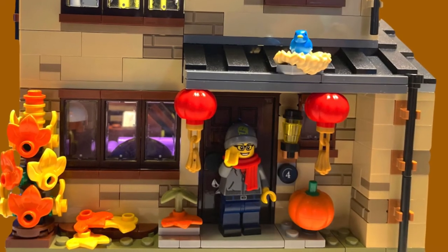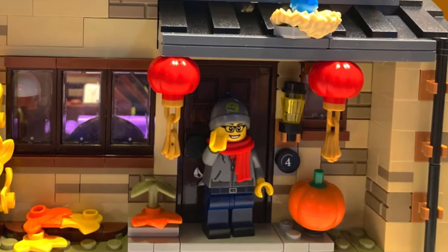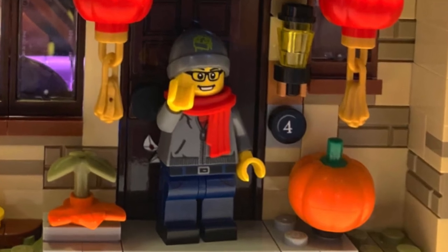Hello everyone and welcome back to the channel. Today we have another LEGO 2021 set news. This time it's going to be the Creator line and it's going to be a shorter video because there's not too many sets and they're not all that interesting. Let's start off right away.